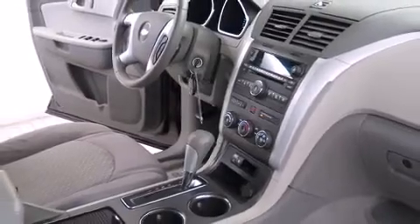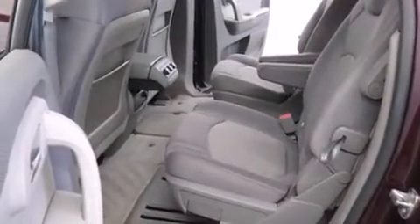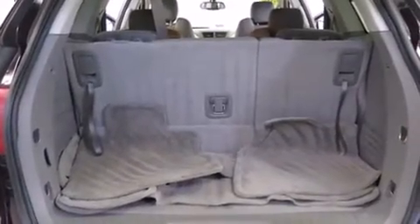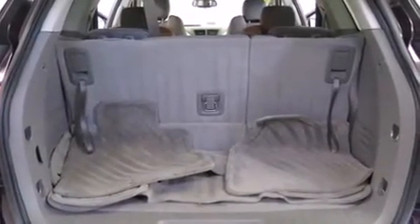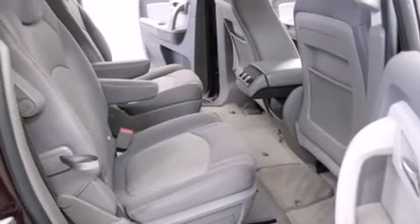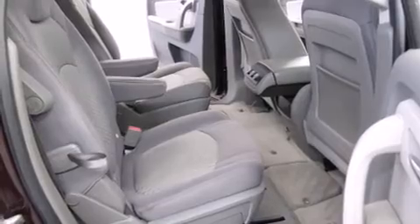Passenger security is always assured thanks to various safety features such as dual front impact airbags, front side impact airbags, traction control, ignition disabling, and four-wheel disc brakes with ABS. It also arrives with a Carfax history report, providing you peace of mind with detailed information.